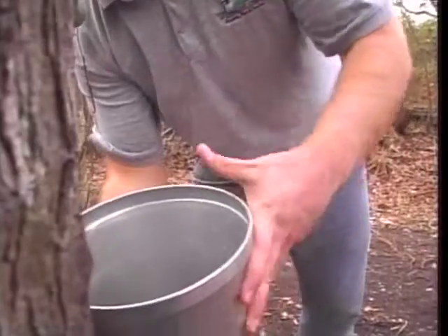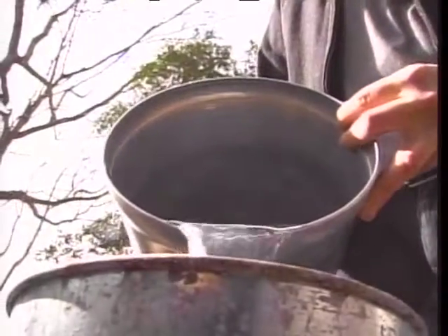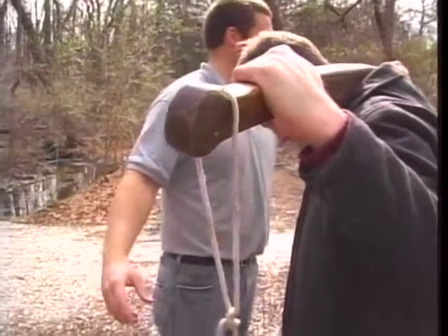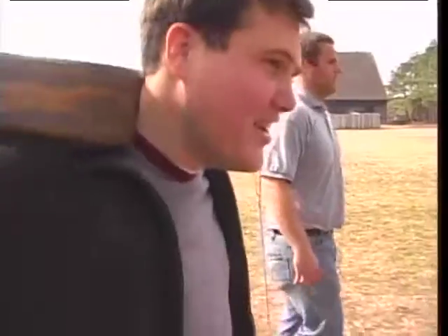We've had them tapped for about a week now, and this is what's been collecting — just pure sap from the maple tree. It takes about 60 gallons of red maple sap to make one gallon of syrup.